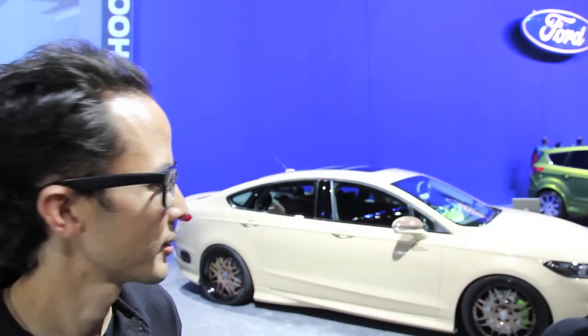Webasto sunroofs have been featured all over SEMA for 2012, and one standout car that we saw here is the Neil Chin Edition Fusion behind me. I'm with the man himself — he designed this car — and this is just something else.